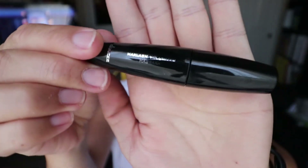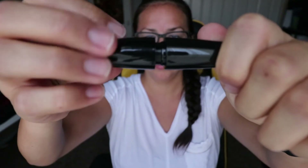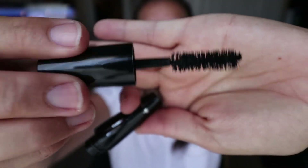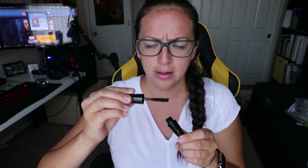Next we got some mascara — wow, holy cow! It is some nice mascara, it's Max Lash Volumizer mascara. Look at that brush — that's a nice mascara brush. I'm excited to try it, although it looks a little clumpy. I don't know what you guys think, but it looks a little clumpy. We'll try it though and I'll let you know.